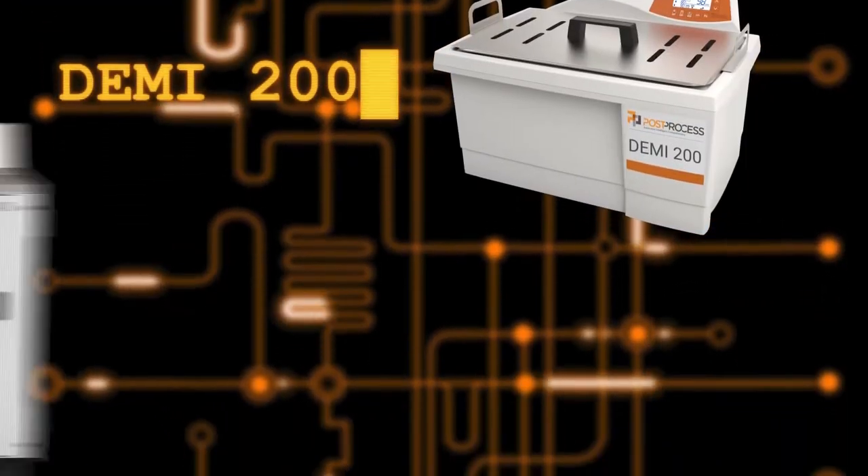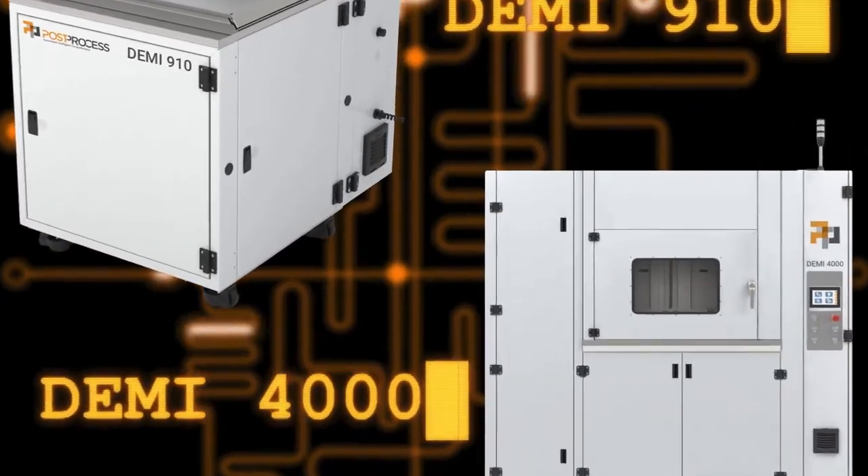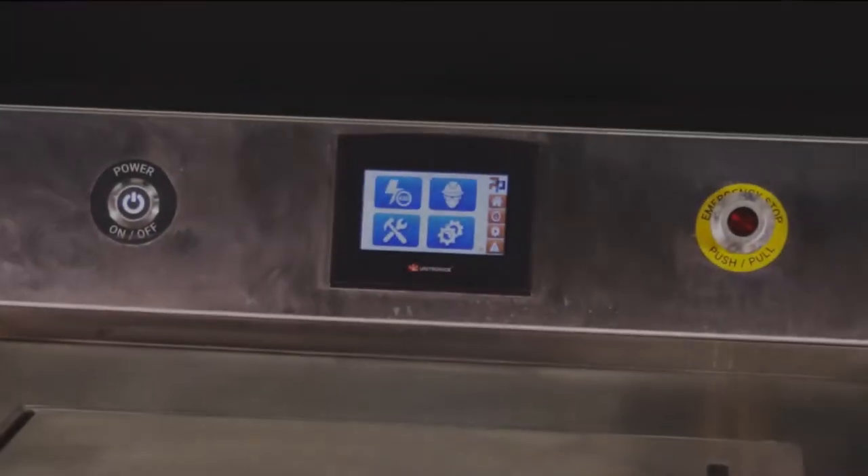The Demi family is comprised of the 200, 400, 800, 900, and 4000 series solutions designed to grow with your operation.